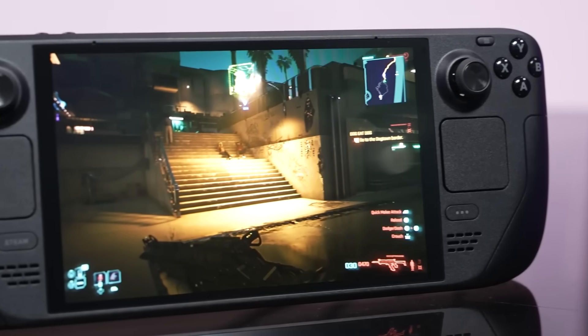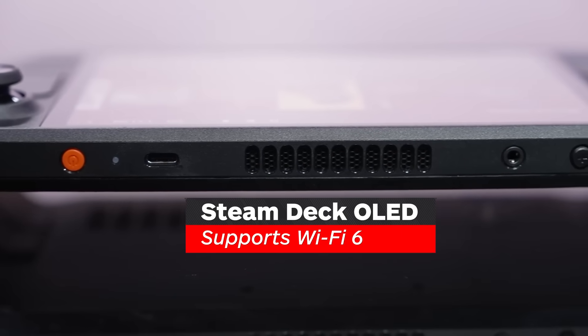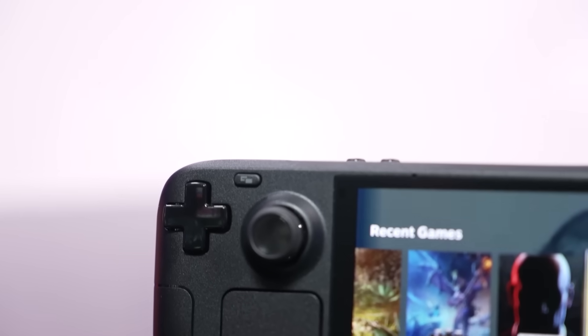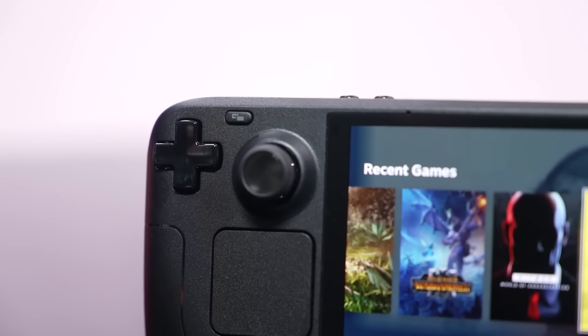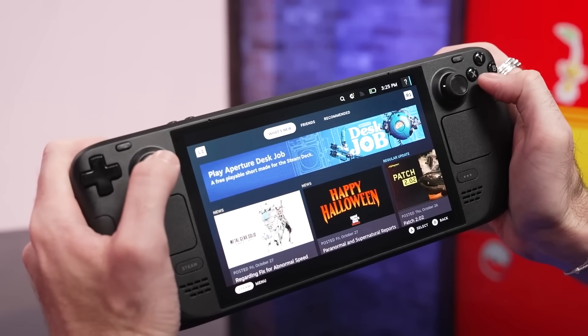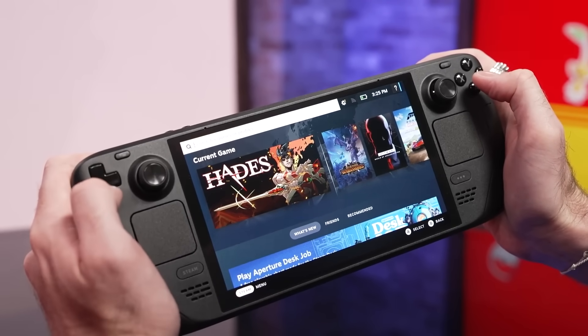There's also a bunch of other little improvements. The OLED model supports Wi-Fi 6 for 2 to 3 times faster downloads if your router supports it. It also gives Bluetooth a dedicated radio instead of sharing one with the Wi-Fi, which means better Bluetooth connectivity overall. Valve says the haptics, trackpads, and touchscreen have all been improved as well. I can't say I noticed much of a difference on the haptics or trackpads, but the touchscreen is definitely slightly more responsive, making it easier to punch small buttons and type on the on-screen keyboard.